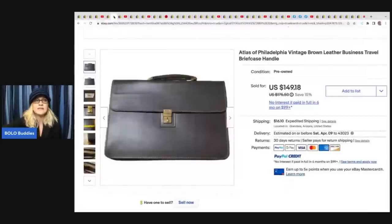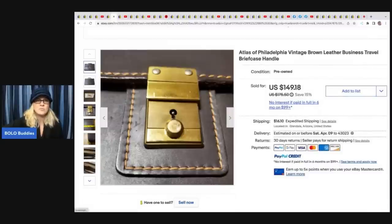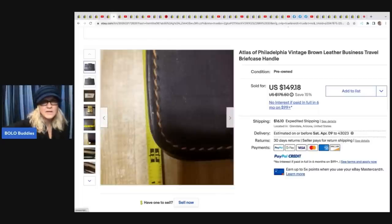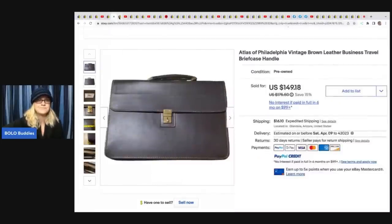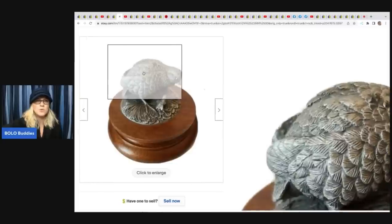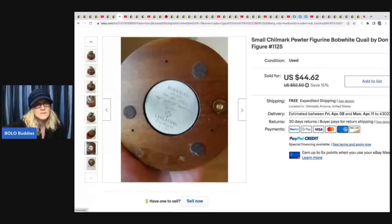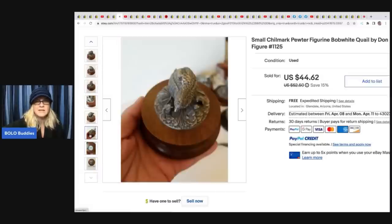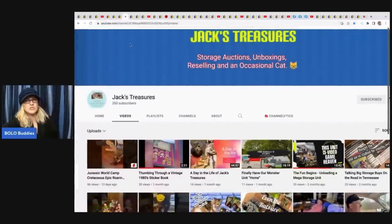This briefcase she paid under $10 for at a thrift store - it's an Atlas of Philadelphia, vintage brown leather business travel briefcase. It sold for $149.18 on a 15% off sale with the buyer paying shipping. The next item is a small Chillmark pewter figurine, Don Poland. She paid $7 at the thrift store and it sold for a best offer of $42. Anything marked on the bottom is usually easy to look up for quick comps.